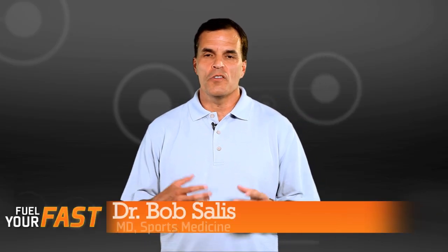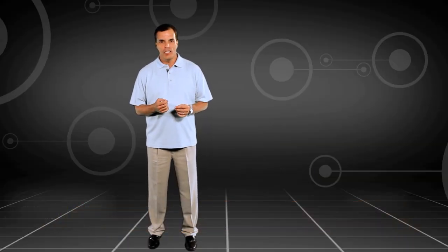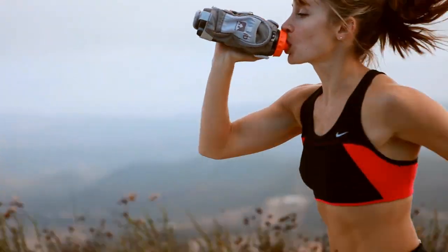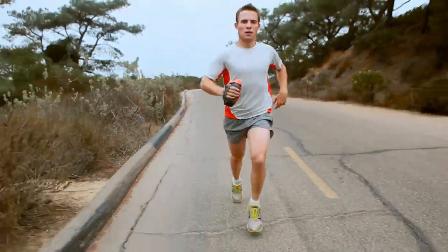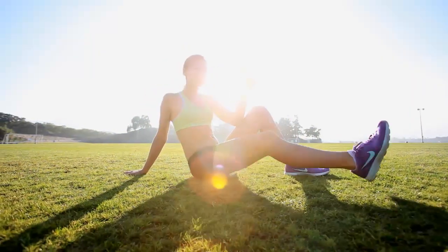I'm Dr. Bob Salas. There's not a real simple way to determine how many calories you need during competition. A ballpark range is about two to three hundred calories per hour, or maybe 60 grams or so of carbohydrate, but it's different in every athlete.